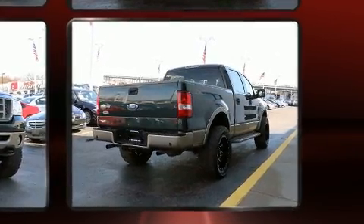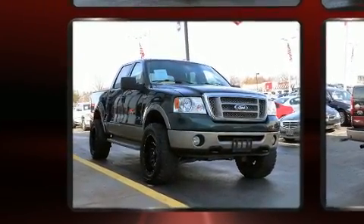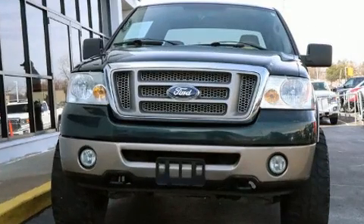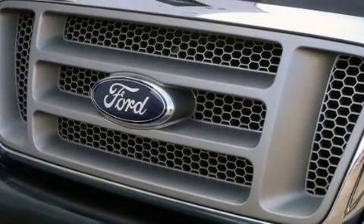It's equipped with tons of terrific amenities that won't break your budget, such as remote keyless entry, front and rear reading lights, variably intermittent wipers, a rear step bumper, and one-touch window functionality.